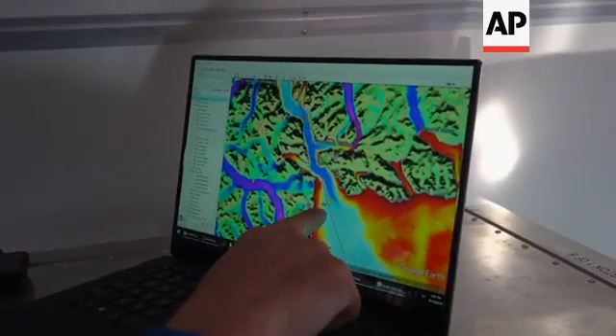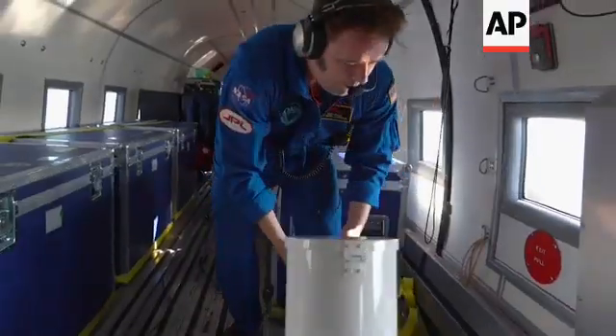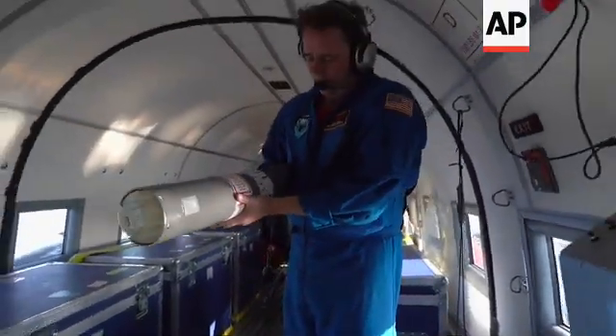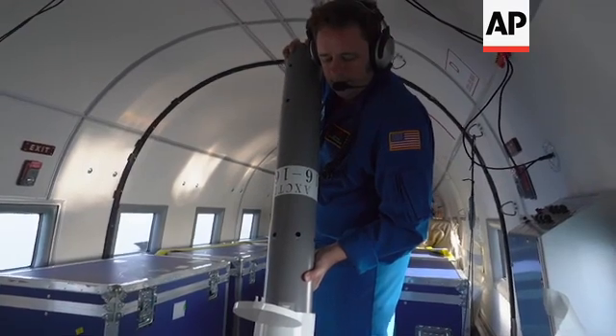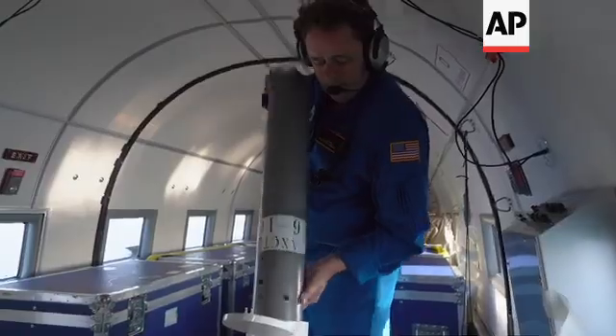Right now we're going to put a probe right where that little yellow dot is. We have three different kinds of these probes — each one transmits on a slightly different frequency, and that allows us to listen to up to three probes at a time.